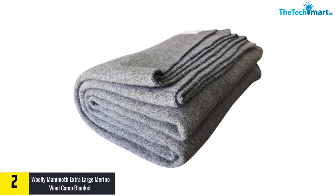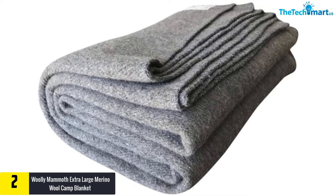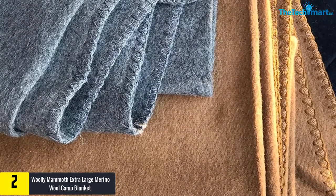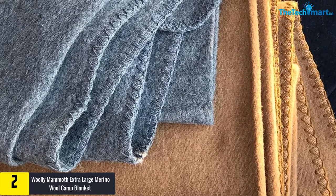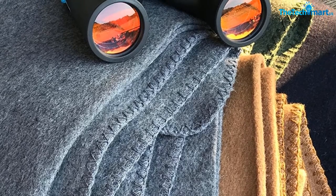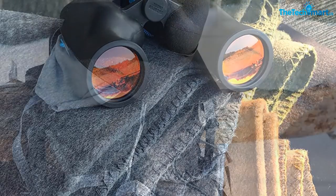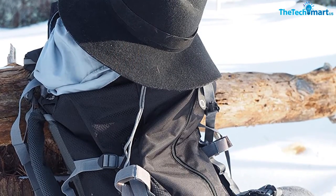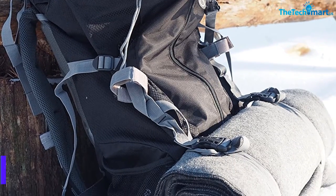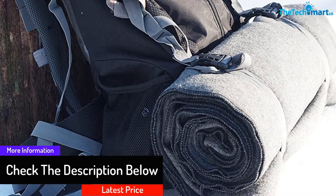At number two we have the Woolly Mammoth Extra Large Merino Wool Camp Blanket. The type of blanket you furnish your bed with matters a lot when it comes to warmth, especially when cold — heavy duty sheets are worth having. The Woolly Mammoth camp blanket is made to give every bed a nice uplift. Compared to other sheets, this uses virgin merino wool, which keeps every bed feeling awesome. Pure quality wool eliminates the use of recycled materials, guaranteeing great warmth and sleekness.